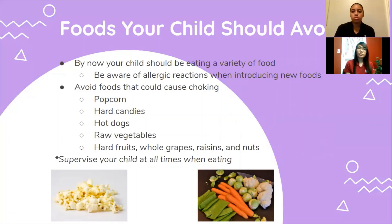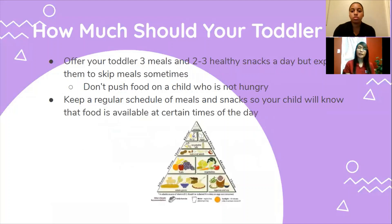Your child should avoid any foods that can cause choking, including popcorn, hard candies, hot dogs, raw vegetables, hard fruits, whole grapes, raisins, and nuts. Supervise your child at all times when eating. Offer your toddler three meals and two to three healthy snacks a day, but expect them to skip meals sometimes. Letting them skip meals is hard for many parents, but let them respond to their own internal cues for hunger and fullness. Don't push food on a child who is not hungry.